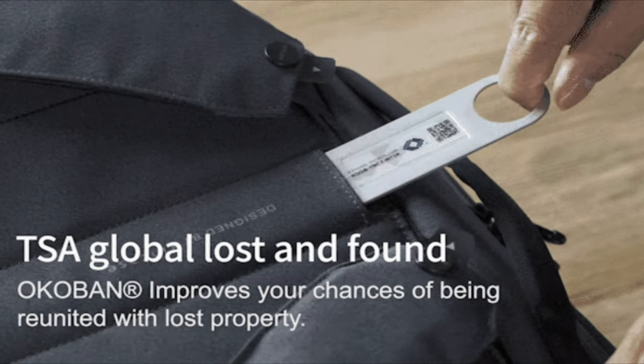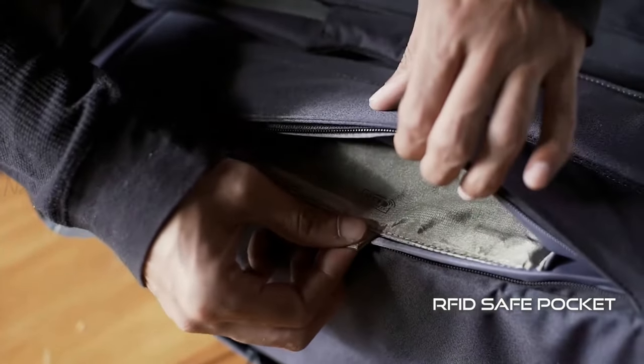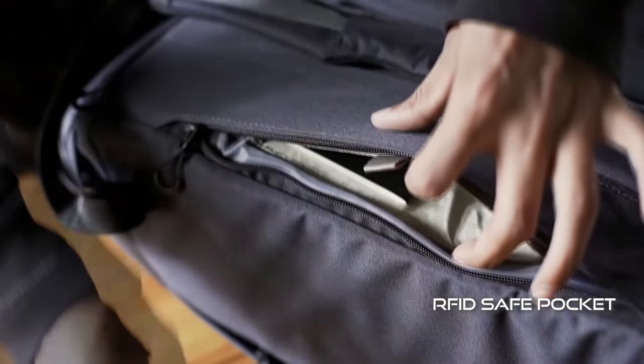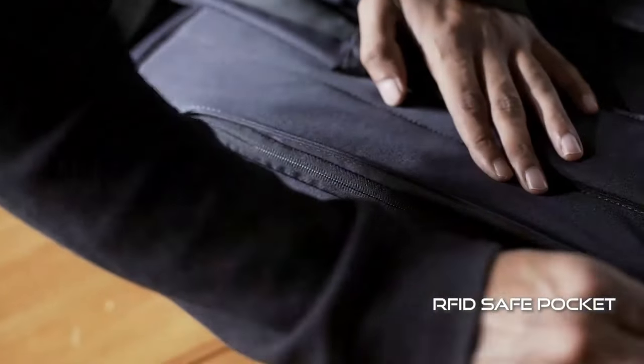It is equipped with Okubon, which improves your chances of being reunited with lost property. It has an RFID pocket to prevent your credit card from being swiped, and also blocks cell phone signals when you don't want to receive a call.